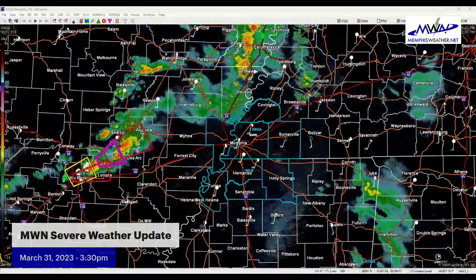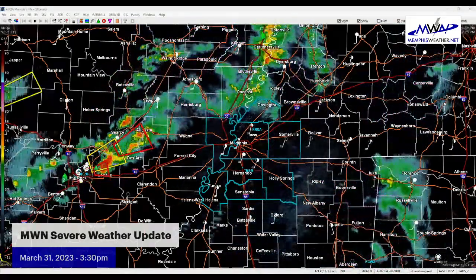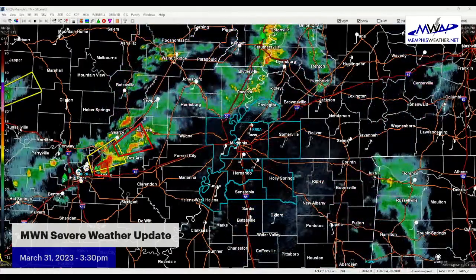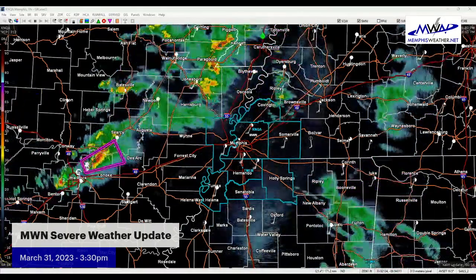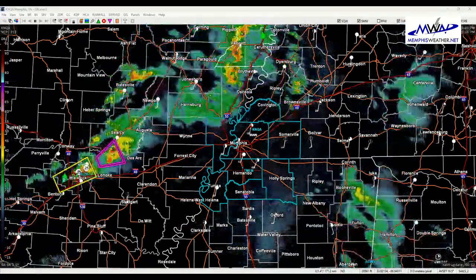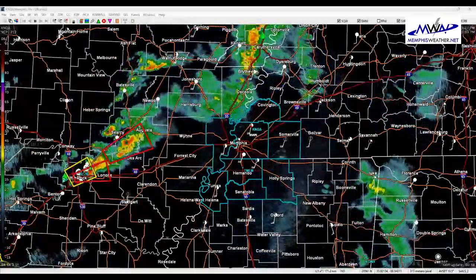Good afternoon. It is about 3:30 in the afternoon on Friday March 31st. I want to take just a few minutes to give you a quick update on what we're looking at right now and what we're expecting for the next several hours, to make sure everybody is informed ahead of this severe weather event that is moving into the area. We're going to start off with the regional radar.